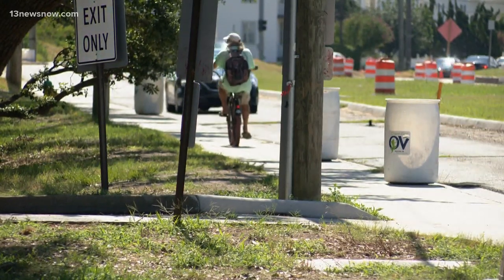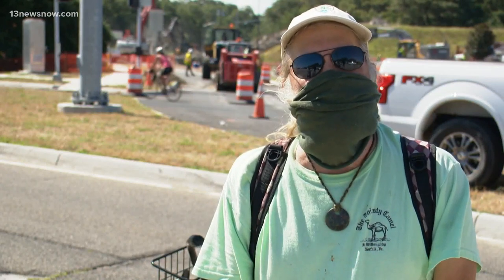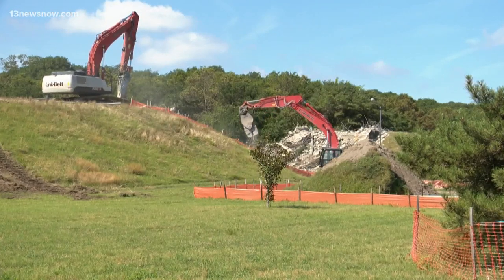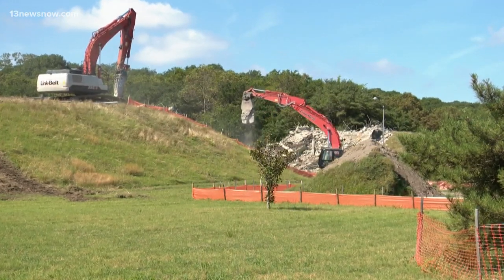Kind of sad, but I guess it's good in a way because they painted the chains up at the pavilion. So the revitalization of Ocean View is well underway. The entire project is set to be completed by the end of this fall.